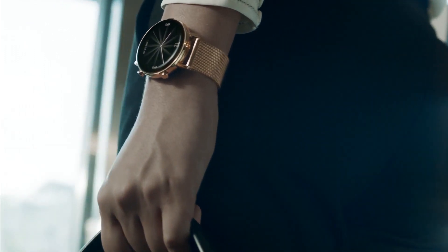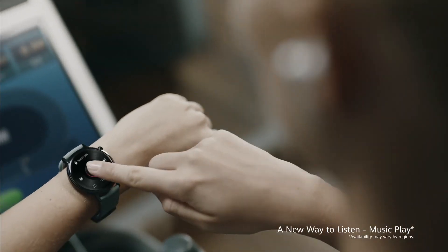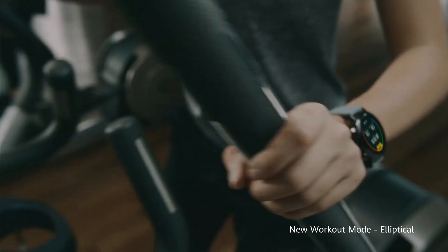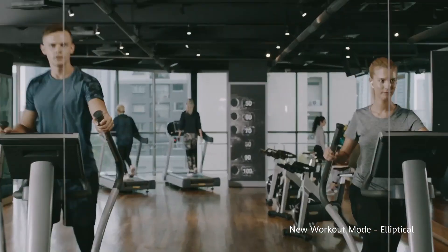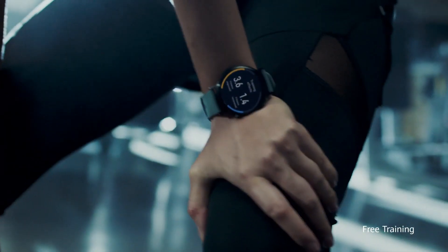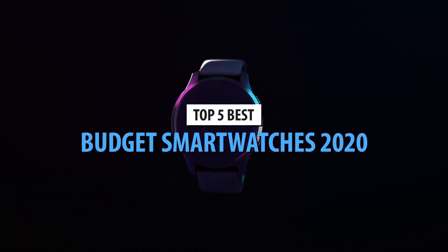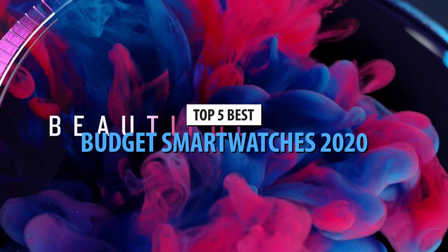Boutique smartwatches generally cost quite a bit, and not so many people can afford such a luxury. Given the fact that smartwatches and fitness trackers are actually capable of turning people's lives around with valuable health tips and info, it's no wonder that you want to jump aboard the bandwagon. Today we'll talk about the top 5 budget smartwatches in 2020.